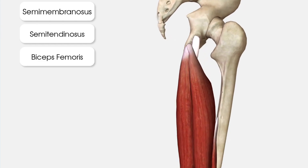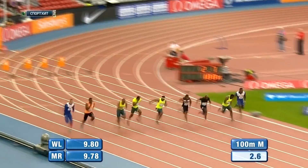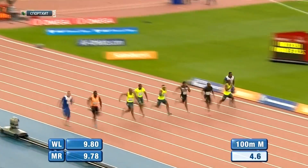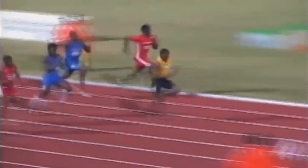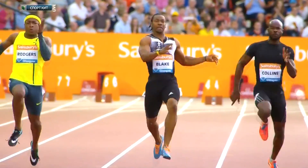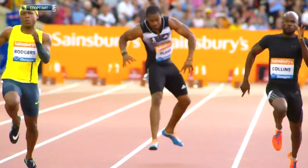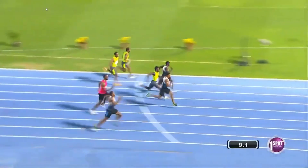The proximal or upper hamstring tendons connect the three hamstring muscles to the sit bone, which is located at the bottom of the pelvic bone. In 2014, Johan Blake suffered a proximal tendon injury and an MRI revealed that his hamstring had been ripped off his sit bone, requiring surgery to reattach it. Blake's tear was a grade three injury, which is the most serious of hamstring injuries, and despite fears that his athletic career at the top level may be over, he made an amazing recovery and is still sprinting to this day.